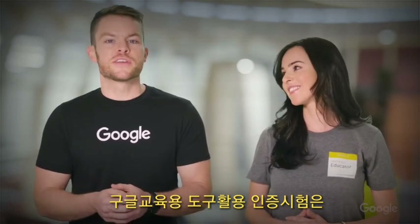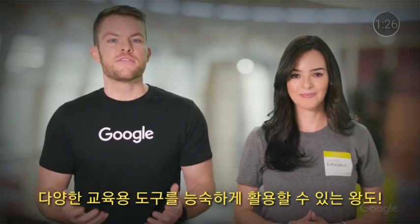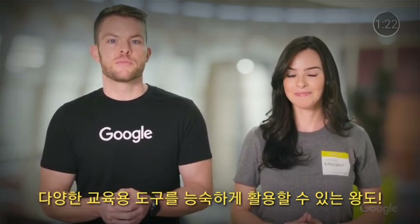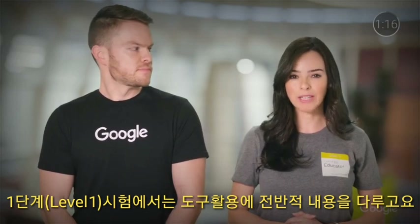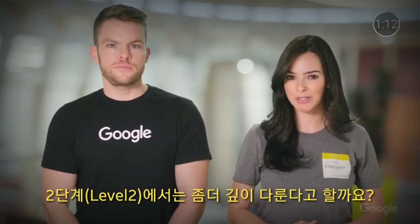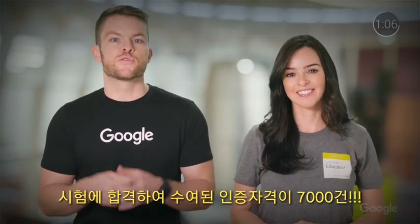Google for Education certifications are a great way to showcase your proficiency with Google Tools and get recognized for these skills. In fact, many graduate programs and districts award credits for successfully completing these exams. The Level 1 certification is aligned to the Training Center fundamentals content, while the Level 2 certification maps to the advanced training materials. Over the last two and a half years, more than 70,000 certificates have been awarded to teachers around the globe.